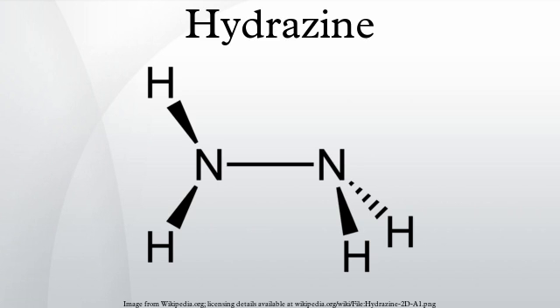Hydrazine is a useful building block in organic synthesis of pharmaceuticals and pesticides. One example is 3-amino-1,2,4-triazole and another is maleic hydrazide. The antitubercular drug isoniazid is prepared from hydrazine.